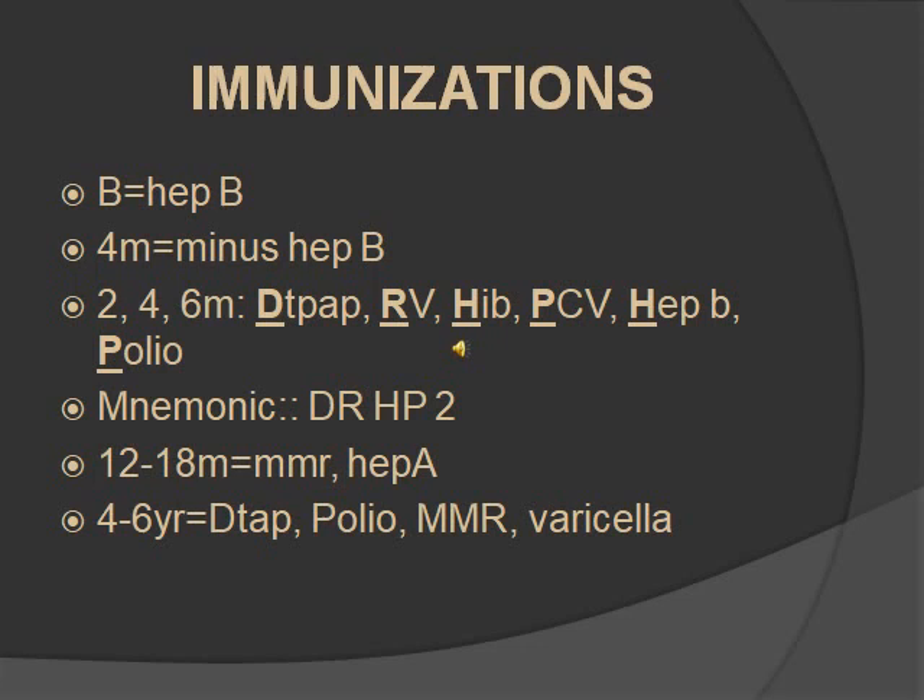At 12 to 18 months, you're going to give the MMR. At one year, remember MMR — maybe they're one. And Hep A, because they just had a birthday and they're A, they're one. You should know Hep A is given two times — at 12 months and again at 18 months. Four to six years, you're giving four vaccines: Tdap, polio, MMR, and varicella.